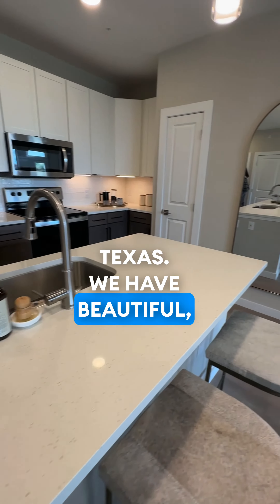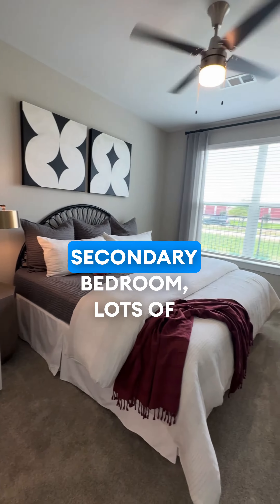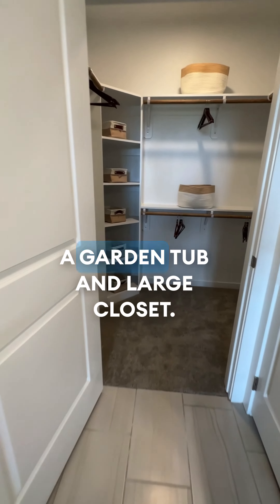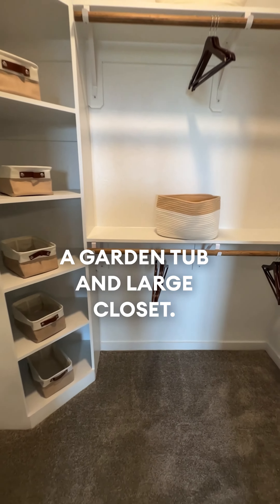We have beautiful white quartz countertops, a secondary bedroom with lots of natural lighting. We also have a beautiful single vanity with a garden tub and large closet.